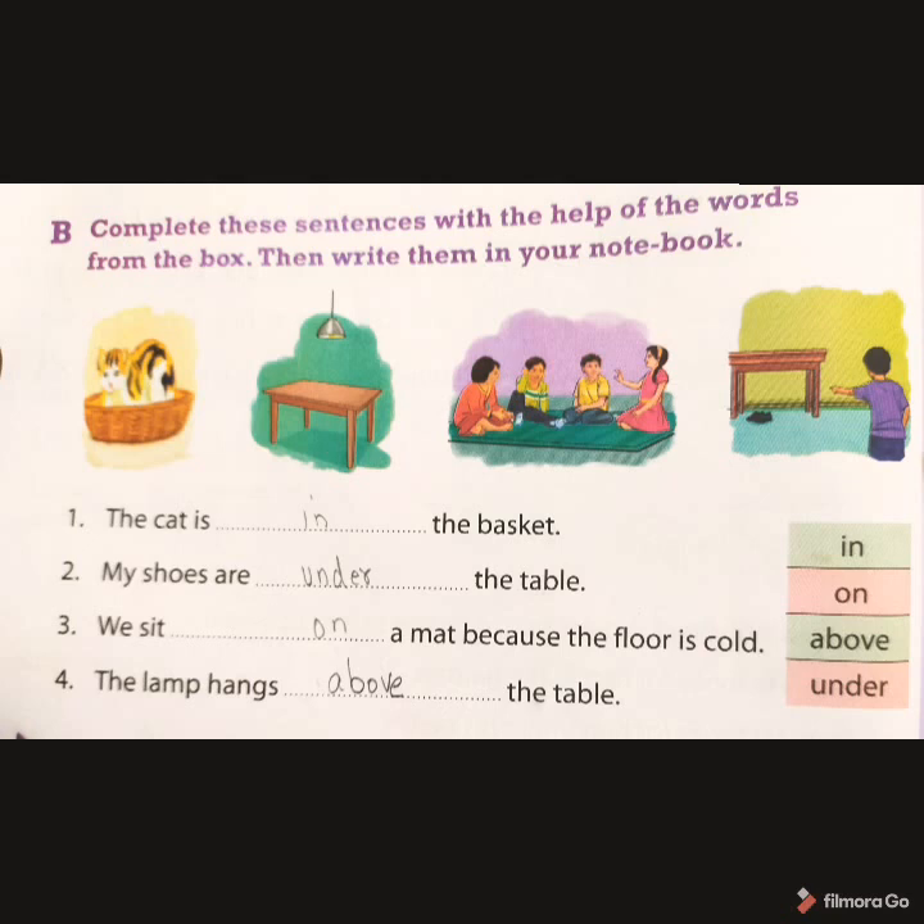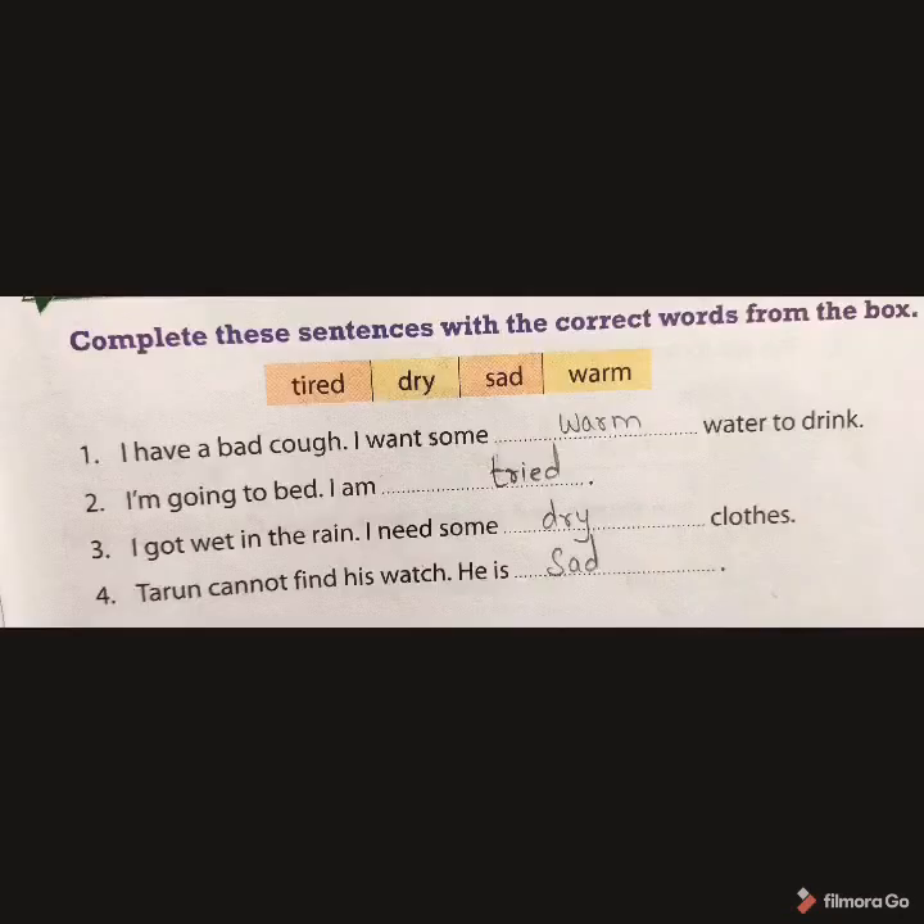Coming back to page number 55, we have: Complete the sentence with the correct words from the box. First: I have a bad cold. I want some dash water to drink — the answer is warm. Second: I am going to bed. I am dash — the answer is tired. Third: I got wet in the rain. I need some dash clothes — the answer is dry. Fourth: Tarun could not find his watch. He is dash — the answer is sad.